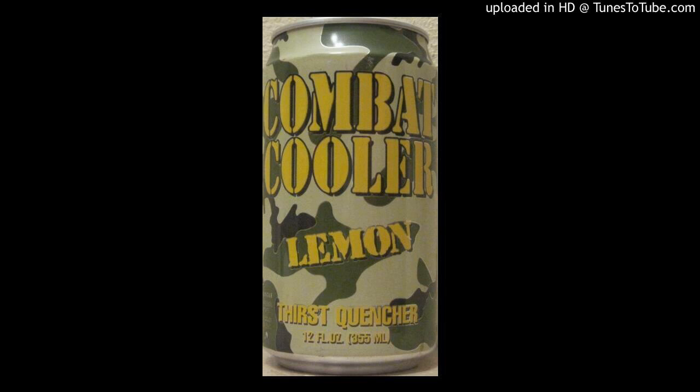Nautilus launches Combat Cooler, a beverage for battles. Winnipeg, Manitoba, March 25, 2003 — PR Newswire. A new isotonic energy drink called Combat Cooler is being developed for inclusion in ready-to-eat meals produced for soldiers, from Nautilus Mineral Waters of America Inc.